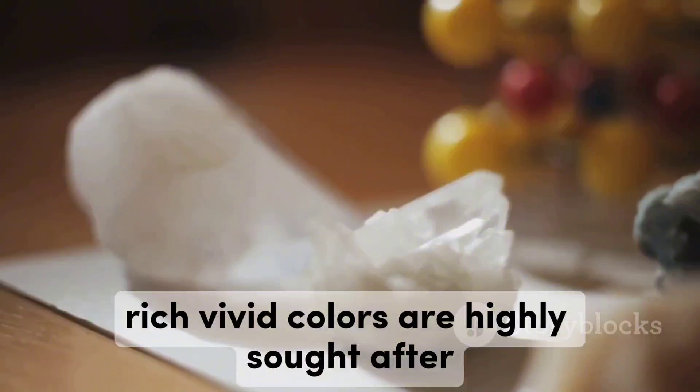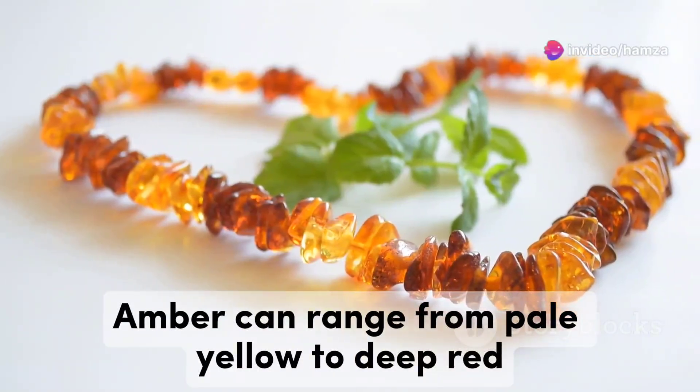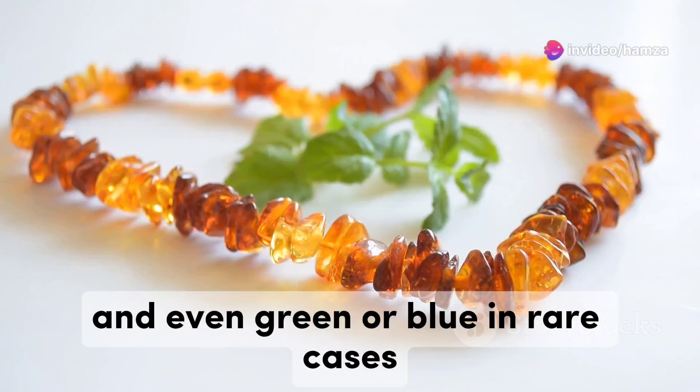The colour can affect value too. Rich, vivid colours are highly sought after. Amber can range from pale yellow to deep red, and even green or blue in rare cases.